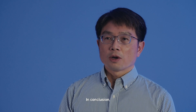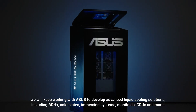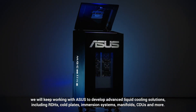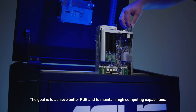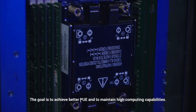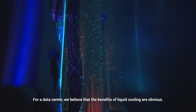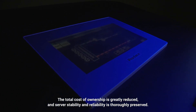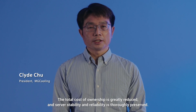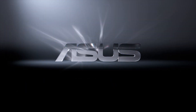In conclusion, we will keep working with ASUS to develop advanced liquid cooling solutions, including RDHX, CDUs, immersion systems, manifolds, and more. The goal is to achieve better PUE and to maintain high computing capacities. For data centers, the benefits of liquid cooling are clear: the total cost of ownership is greatly reduced, and server stability and reliability are thoroughly preserved.